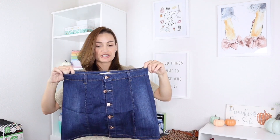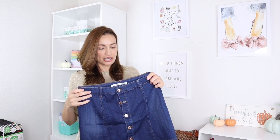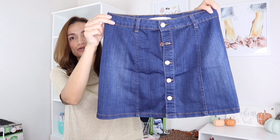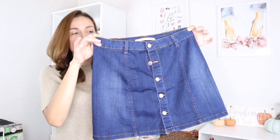This jean skirt is super cute and comfortable. I already went ahead and pre-washed it because it has a dye on it — I don't want it staining my other clothes. This one was $12.99 from TJ Maxx. Super cute, and I think it's going to work perfect for fall and winter because you could just wear it with some long boots and a sweater.